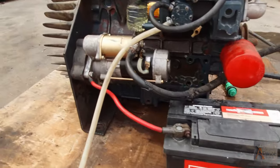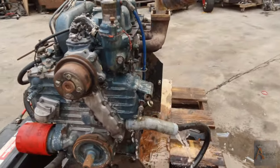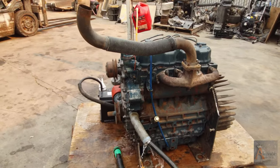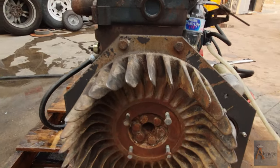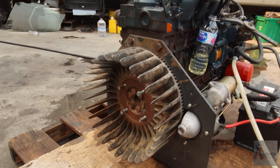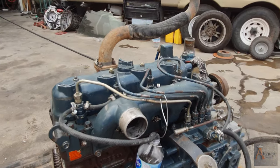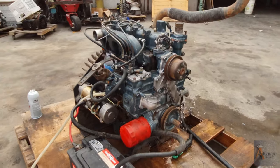We have a battery right here — look at this beautiful starter — and we have the water cooling right here, just to cool the motor right now, to demonstrate that it's functioning properly. Exhaust right here. And look at this — I don't even know what you call this — I guess this is for the transmission. And we got some diesel right here in the bottle. We're gonna start this engine right now just to show you guys how it operates.